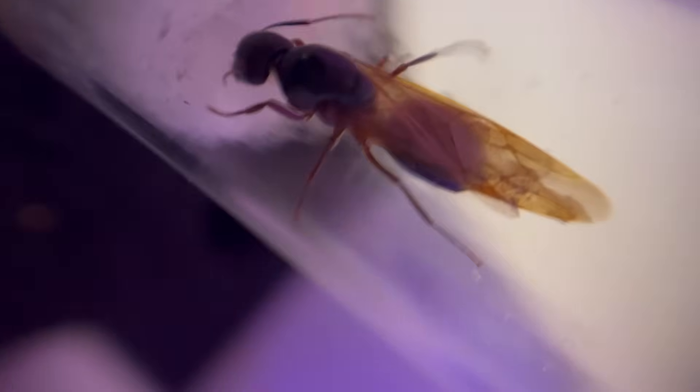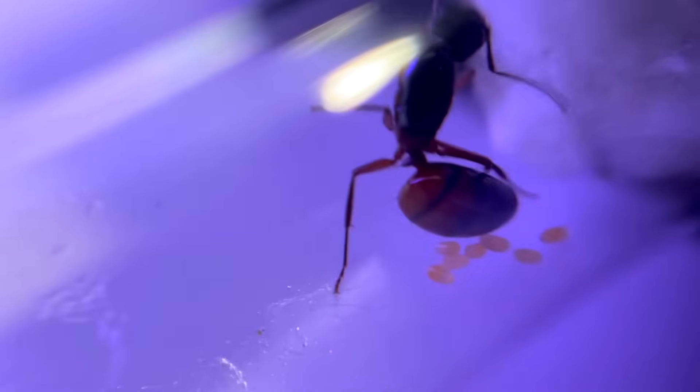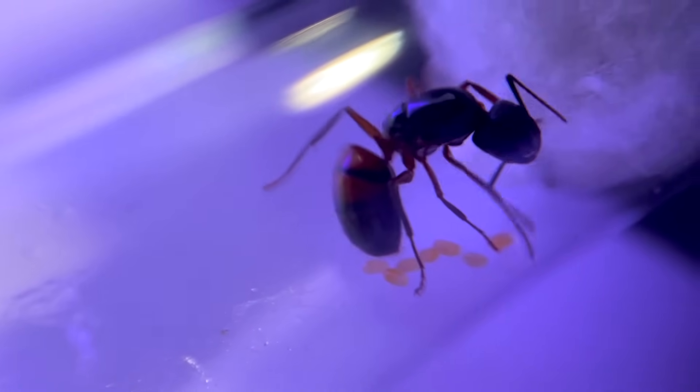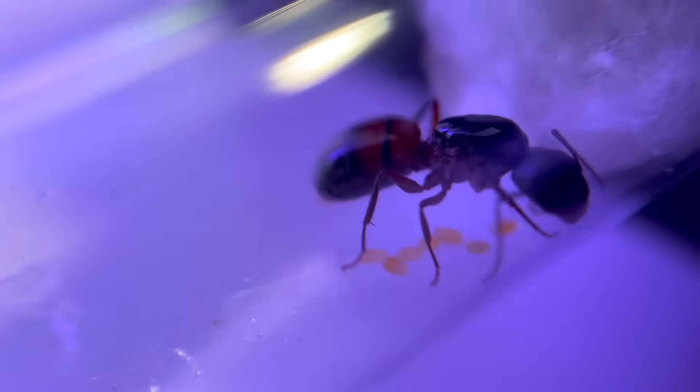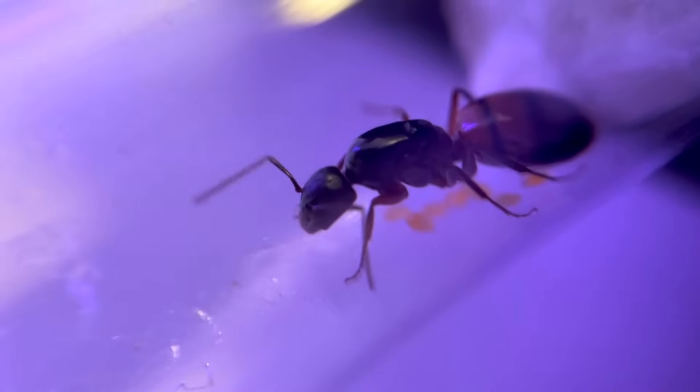Queen two still has her wings, which most likely means she's a virgin. But, in hopes that she miraculously proves us wrong, I'm calling her Queen Mary. Next up, we have what I've identified as a golden carpenter ant queen. In one week, she's gone from three eggs to seven. And by the way she was guarding them like precious treasure, I decided to name her Anne Bonny, the pirate queen.